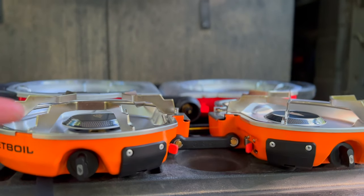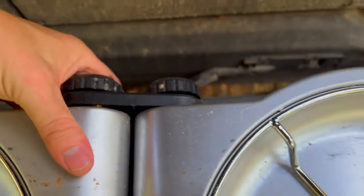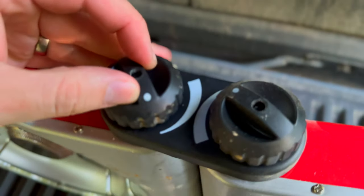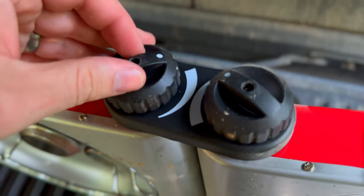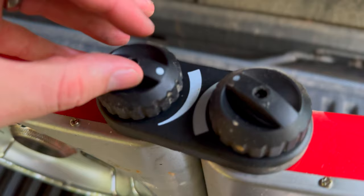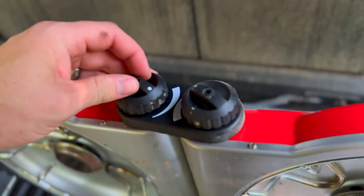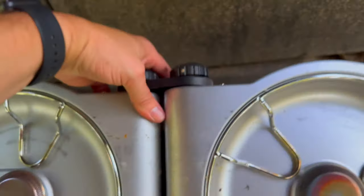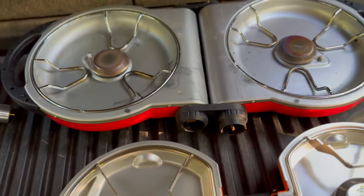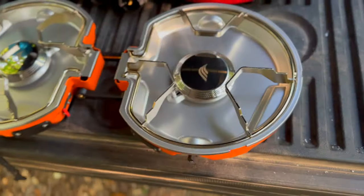When you turn the Coleman controls, sometimes you'll get the flame where you want it and let go and it will bounce back, because the controls are just subpar. You basically have from low to high, and when you let go it moves back — it must have some sort of a spring that holds it in place and jumps back. So it's really hard to get the Coleman controlled to just the right temperature and flame you want. Whereas with the Jetboil, it's super easy to control.